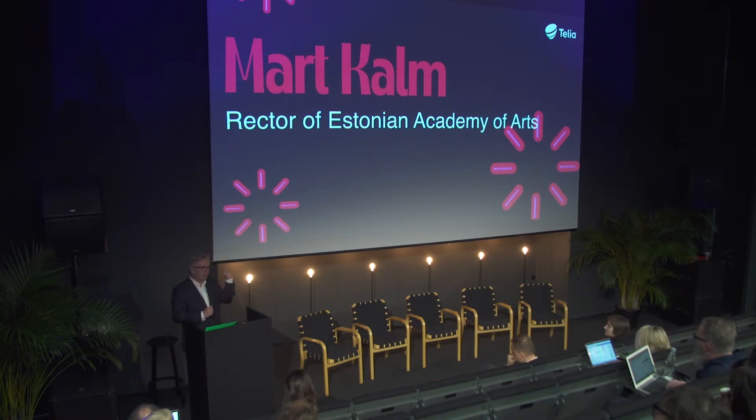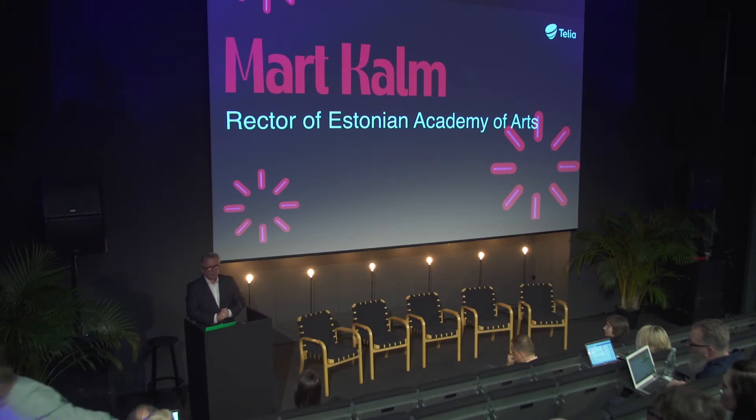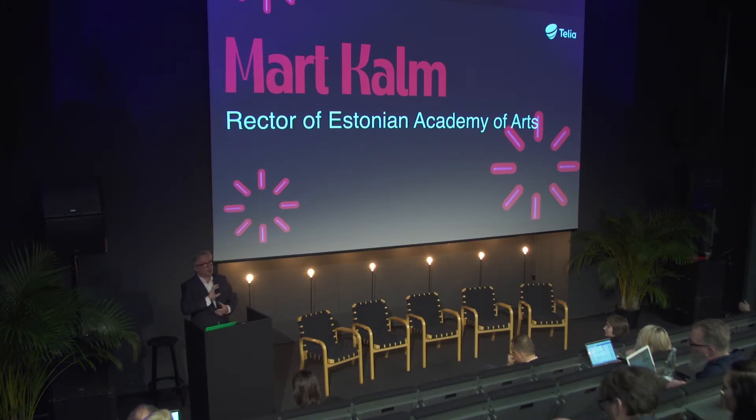Behind me is a gallery. Today there will be an opening of our master student Erin Cox's Jewelry Exhibition — you're all welcome to see the opening. Under you is a mensa or cafeteria. And up here in the central part you find all the auditoriums and the drawing and painting classes which serve the whole academy.